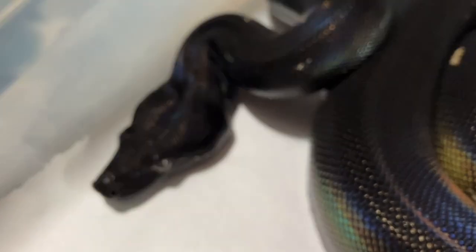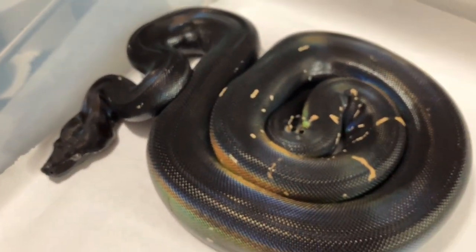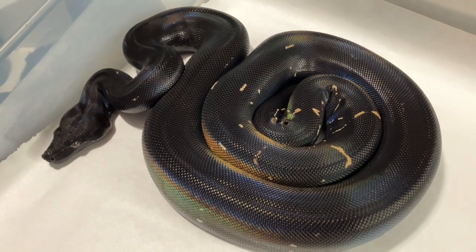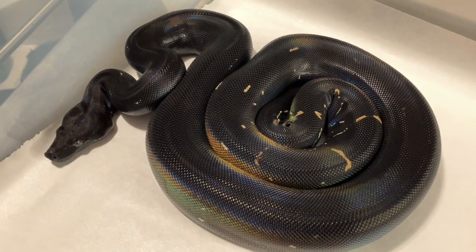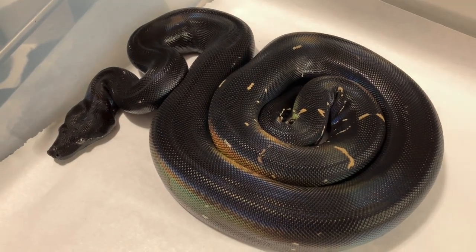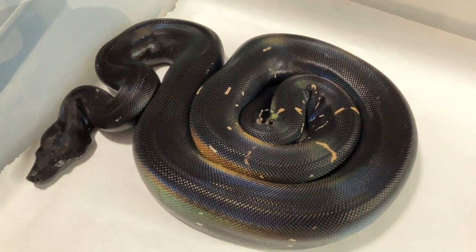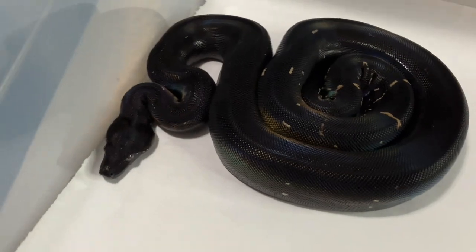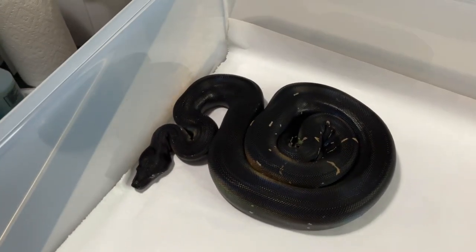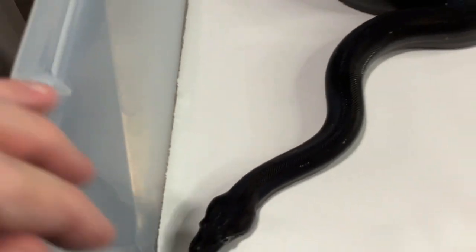She's doing quite well. She just shed out a few days ago and continues to get blacker and blacker. The white spots, as you can see, are turning into more of a beige or a tan or gold, and the color continues to change. This is a great animal. I love the IMG gene.